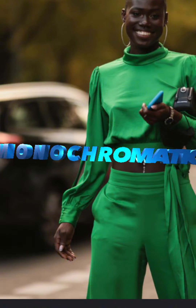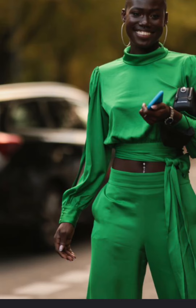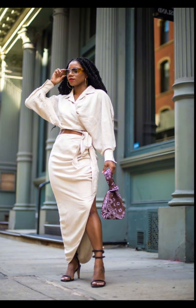Linens are back. Nothing like a cool pair of linen pants in the summer. They are smart and sexy.